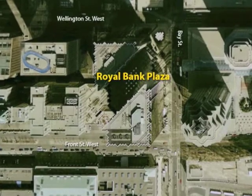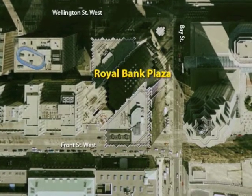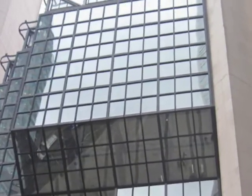Now for my favorite building, the Royal Bank Plaza. Construction ended in the 1970s. It's also the richest building in Toronto, because they used gold dust in the windows. That is why they are so reflective and they have that golden color. Also, the Royal Bank Plaza always shines, no matter what the weather is. This is the newest building.